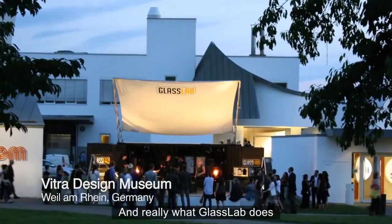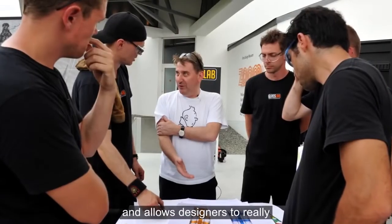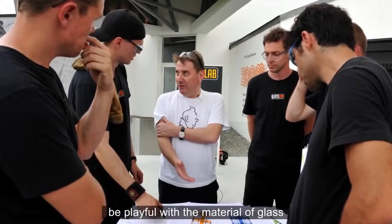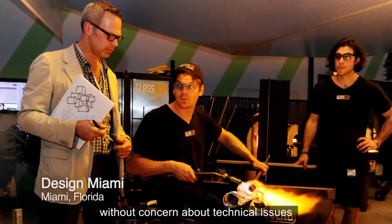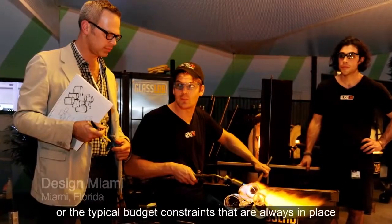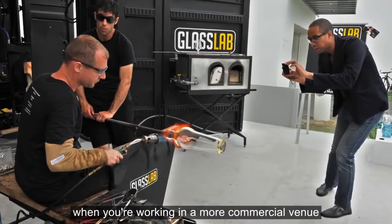What GlassLab does is it opens up the world of glassmaking and allows designers to really be playful with the material of glass and express their ideas without concern about technical issues or the typical budget constraints that are always in place when you're working in a more commercial venue.